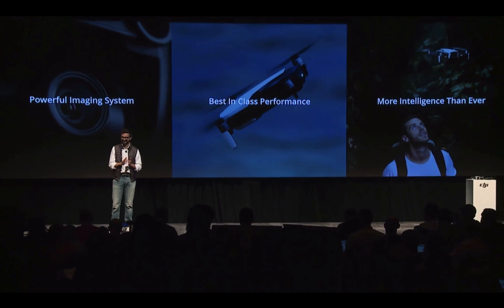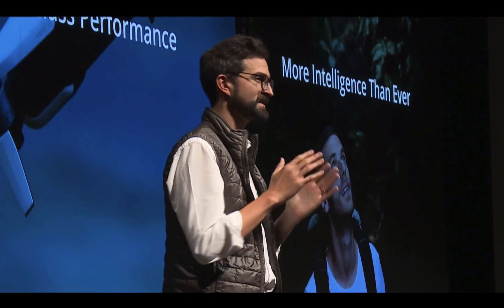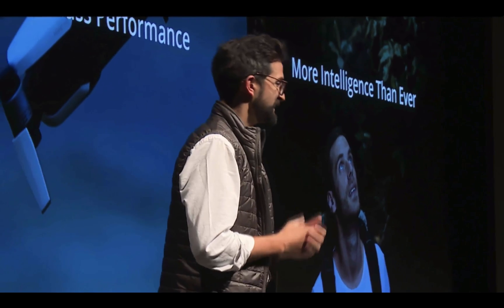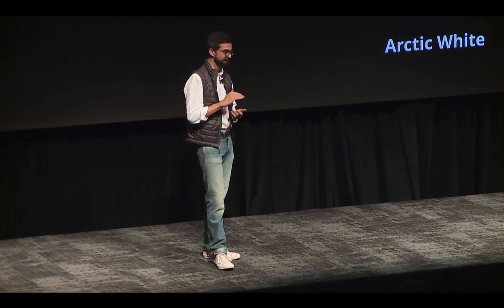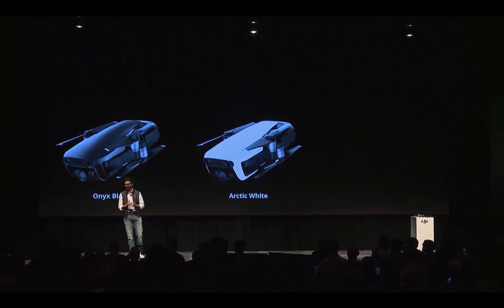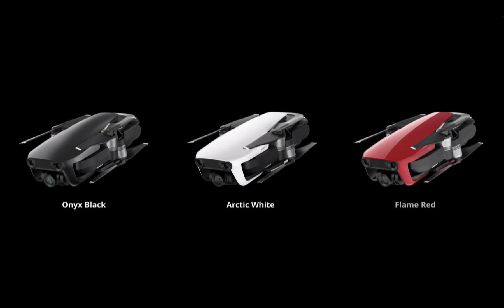The new APAS system automatically plans flight paths. The Mavic Air will come in three colors: Arctic White with a beautiful matte finish, Onyx Black with an aggressive metal sheen, and Flame Red, which is glossy like a sports car.